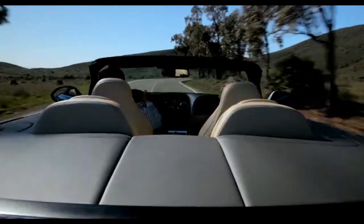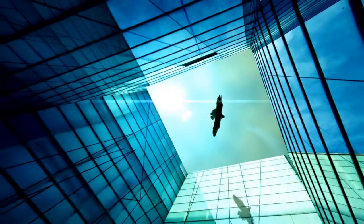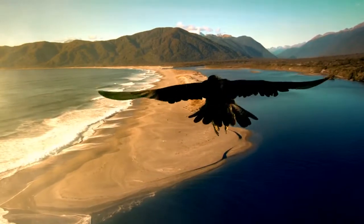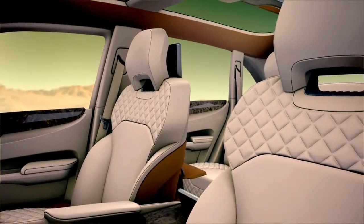Each one true to the vision of its founder. Now, Bentley is set to create a new chapter in its history, with a car that has challenged the company to explore new boundaries and to set new benchmarks in luxury performance.